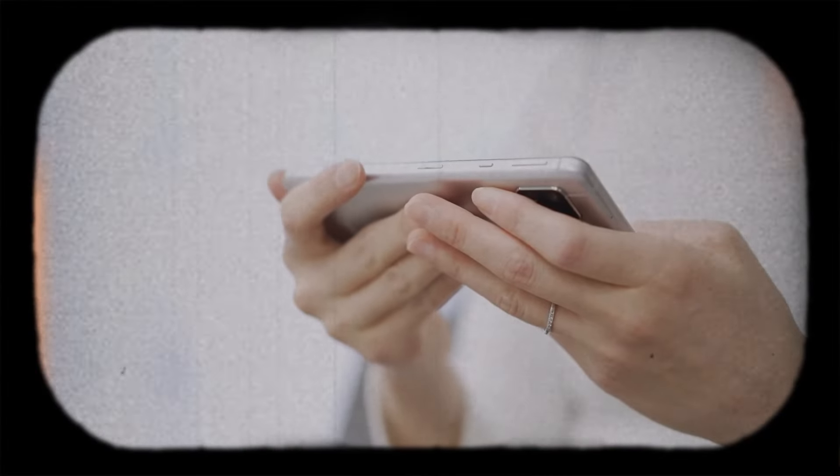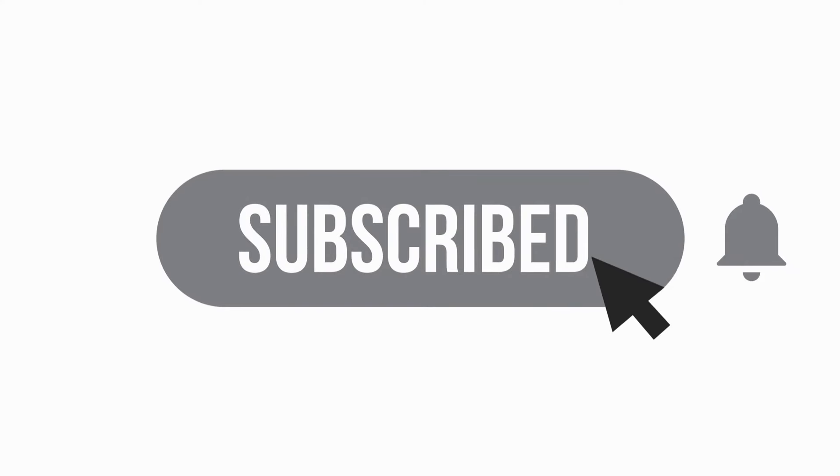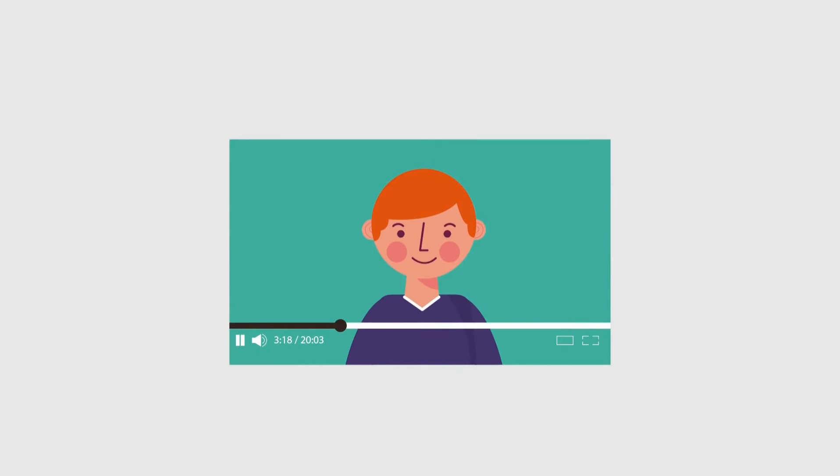Thank you for watching. If you enjoyed this video, don't forget to hit the like button, subscribe for more health tips, and drop a comment below. Your support helps us grow and bring you even better content.